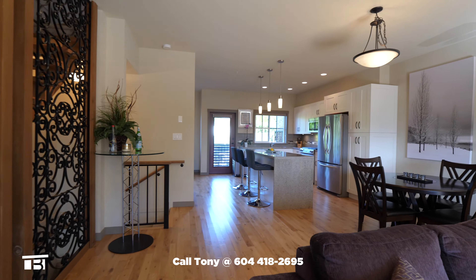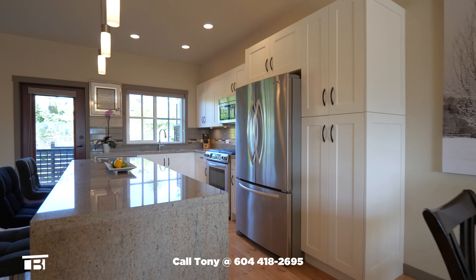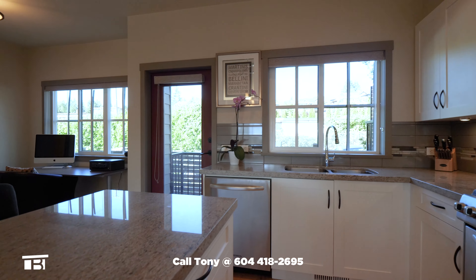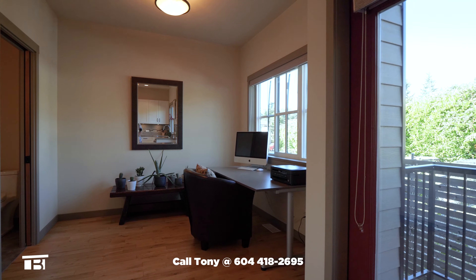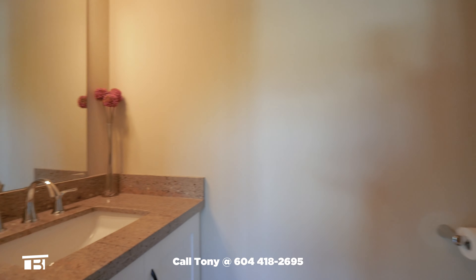Passing the dining area, we're drawn to the incredible kitchen with its granite countertops, white cabinetry and stainless steel appliances. The back door opens to a compact balcony with room for a barbecue. Next is the den that's currently being used as a home office. There's also a powder room with a sliding pocket door.